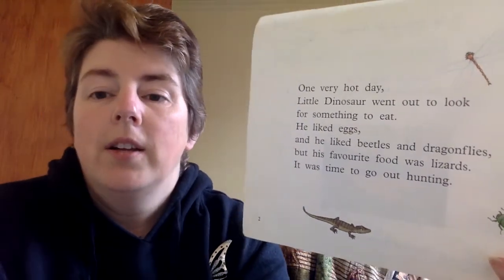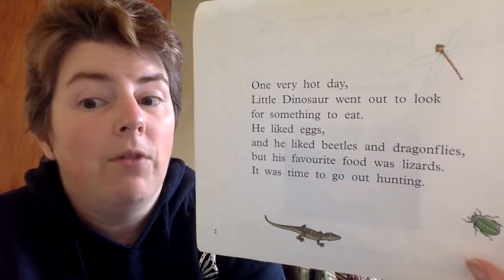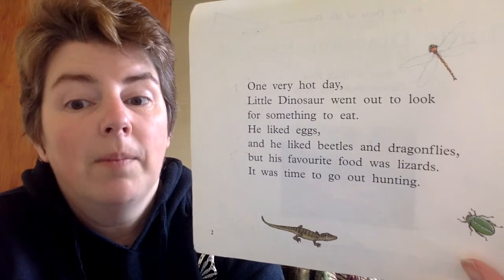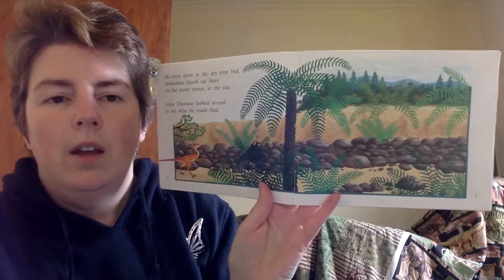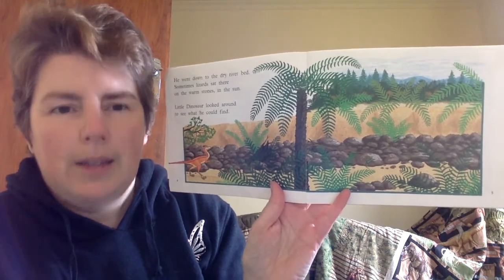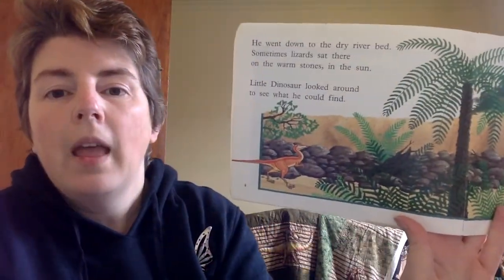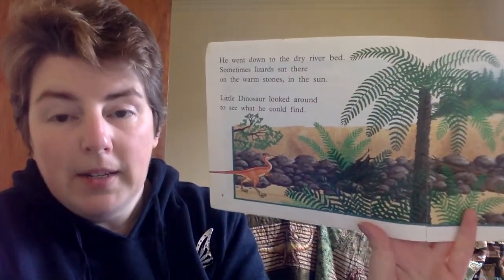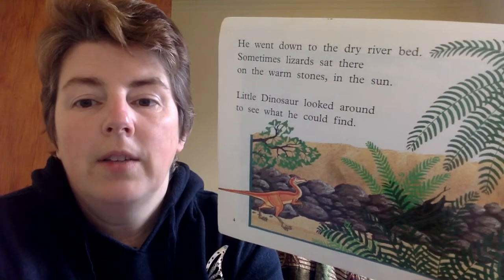One very hot day, Little Dinosaur went out to look for something to eat. He liked eggs, and he liked beetles and dragonflies, but his favourite food was lizards. It was time to go out hunting. There are a couple of words you can put in there — look, shook. There he is down at the dry riverbed. In countries that have dry riverbeds, like Australia, you never stay in there for long — they're very dangerous places. He went down to the dry riverbed. Sometimes lizards sat there on the warm stones in the sun. Little Dinosaur looked around to see what he could find.